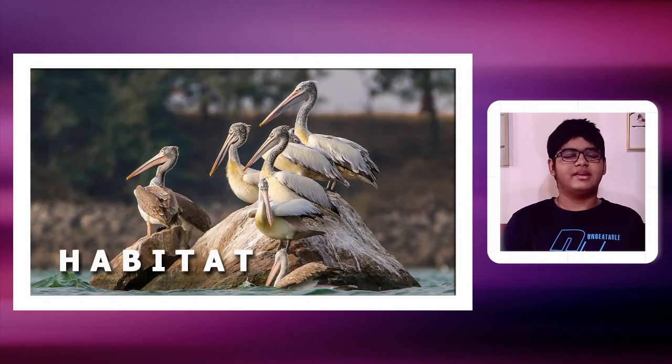The spot-billed pelican's habitat: it is found in peninsular India. They used to be found in the Philippines before — their name suggests Pelecanus philippensis — but they are extirpated from the Philippines and now mainly found in Peninsular India and South India. They live in freshwater lowlands, large inland waters and coastal waters, and are widely distributed in non-breeding season, found in most marshy areas.